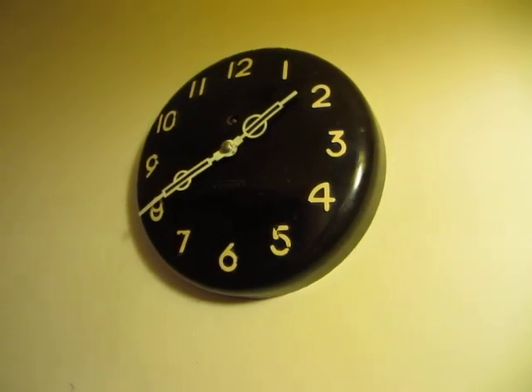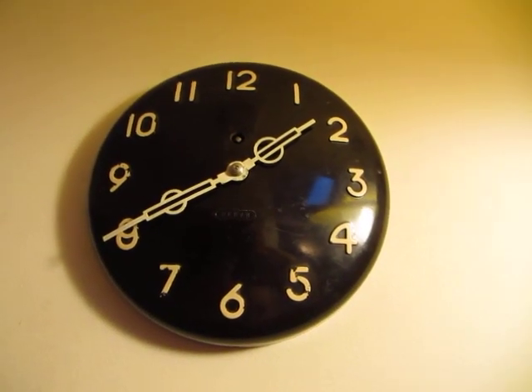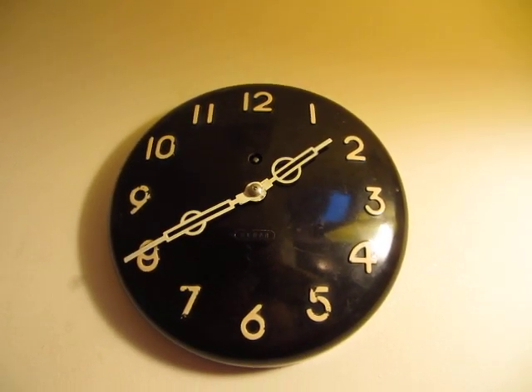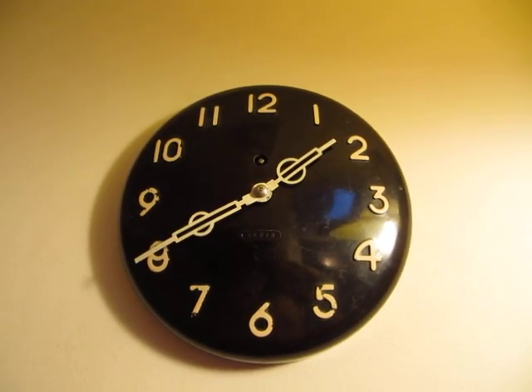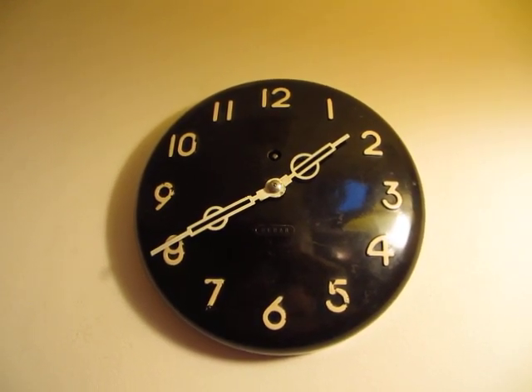This is an 8-day Bakelite wall clock called a BERAN — B-E-R-A-N. I've often seen these Bakelite cases with early battery movements, but this one is an 8-day wind-up movement.